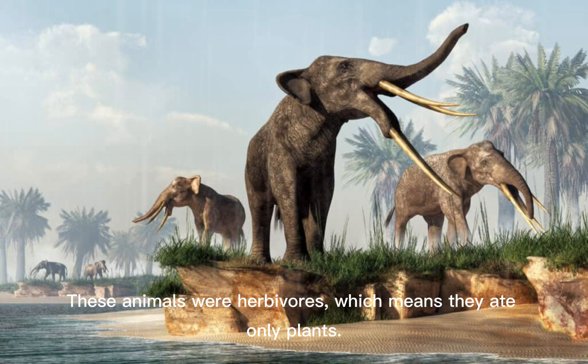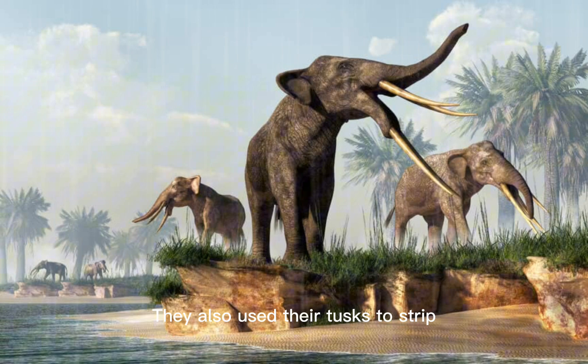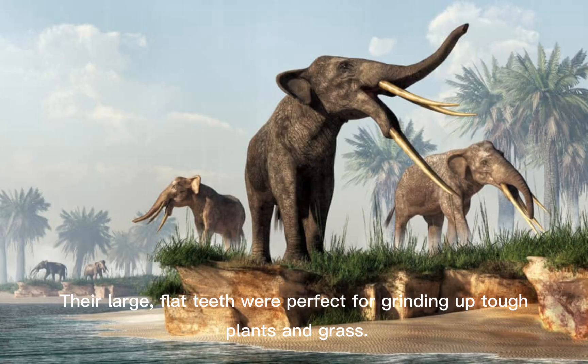These animals were herbivores, which means they ate only plants. Gomphotheria used their trunks to grab leaves, fruits, and branches. They also used their tusks to strip bark from trees or dig in the soil to find roots and water plants. Their large, flat teeth were perfect for grinding up tough plants and grass.